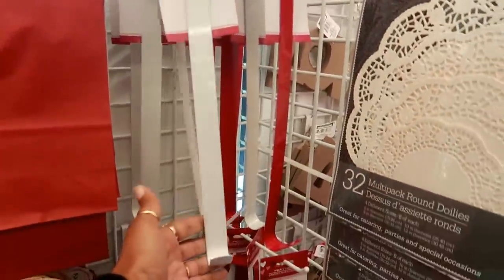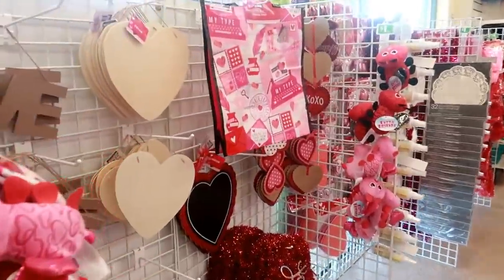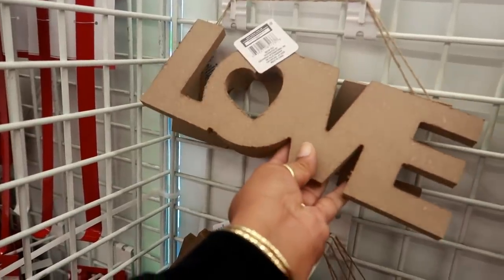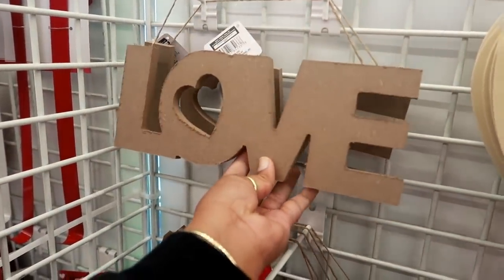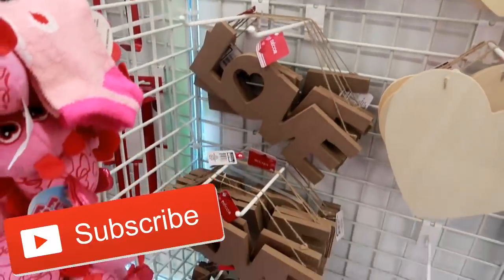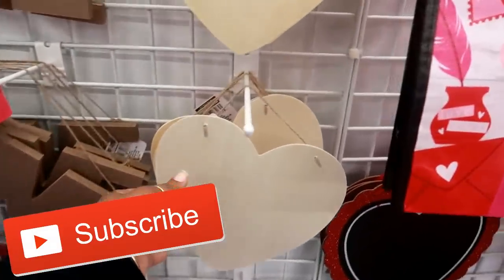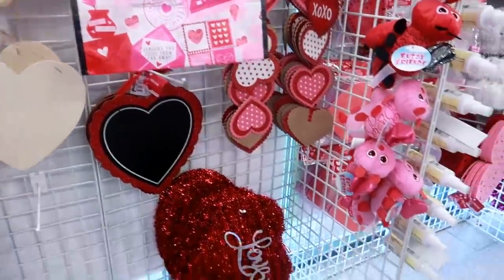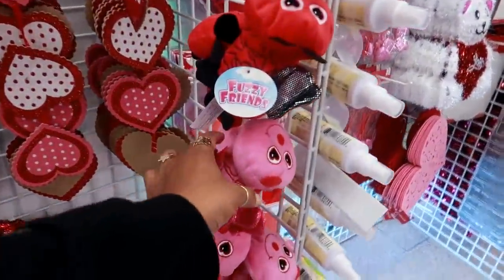They have the wreath hangers in red and white. Oh, they have these so you can DIY them. All I see is love — that should be a song. These hearts, these cute little love bugs.